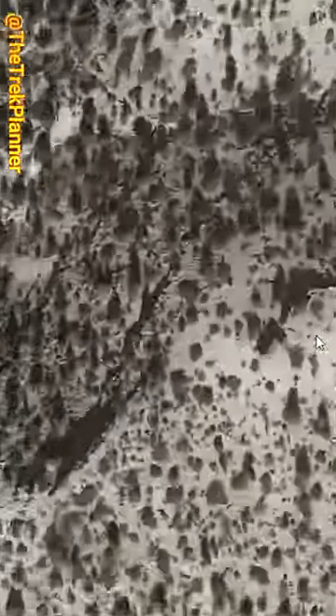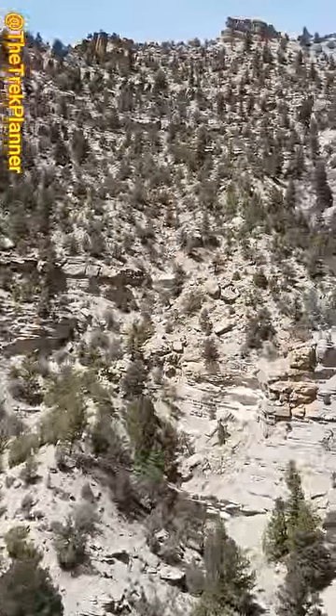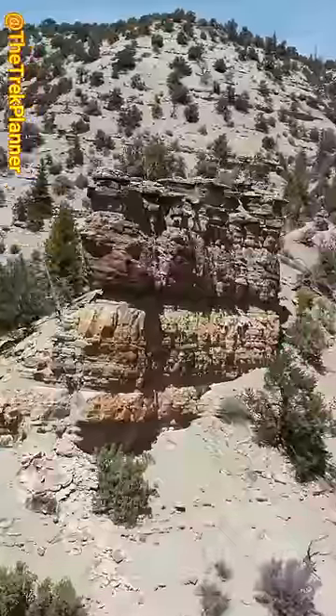While looking on Google Earth, I found this thing on top of some cliffs. What is it? Let's check it out. It was too steep of a hike, so I sent my drone to see what this circle was.